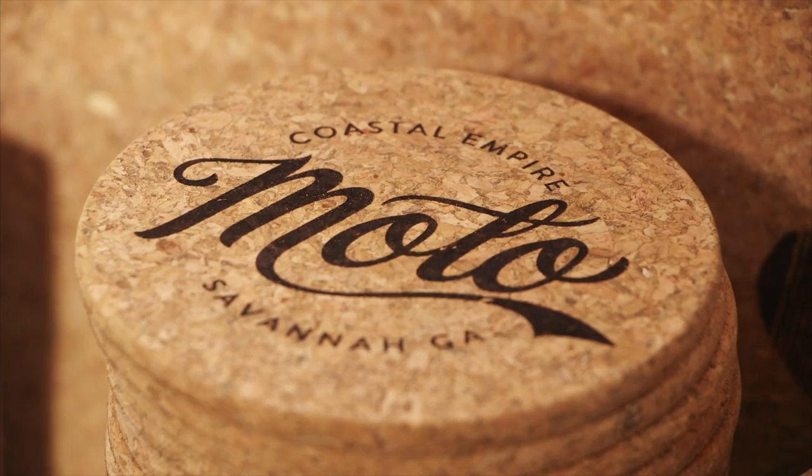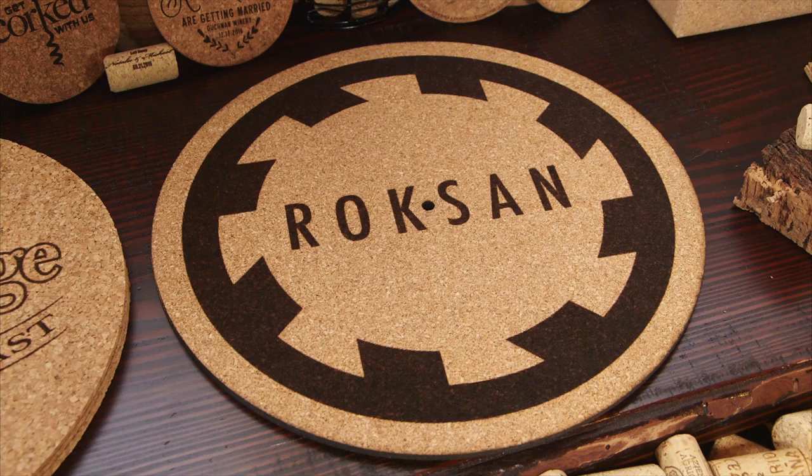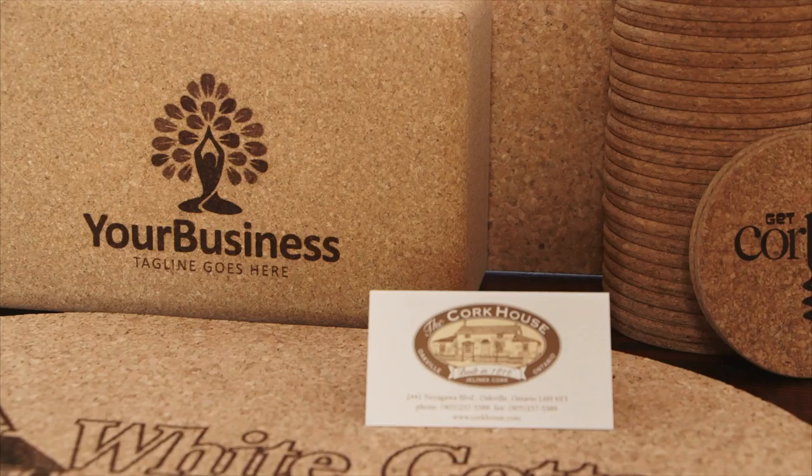Custom printing is a fairly easy process. We can take it right from an email where you contact us and send in your artwork. We'll do up a proof and send it back to you for your approval. Literally, it could be a matter of days, depending on how many jobs we have in queue.